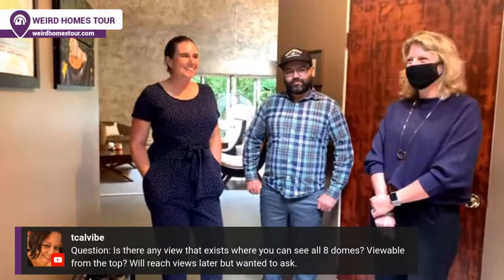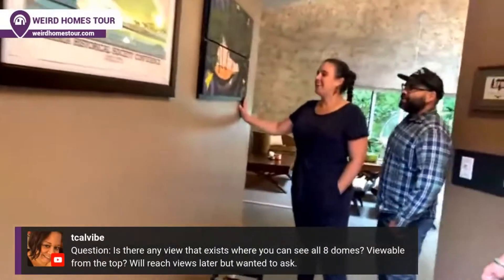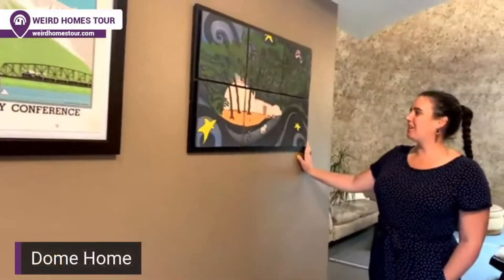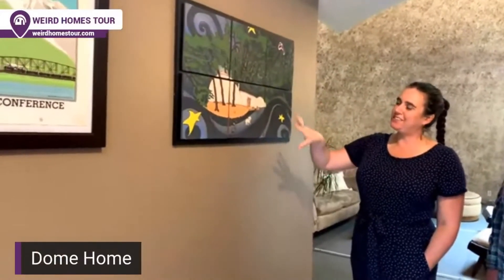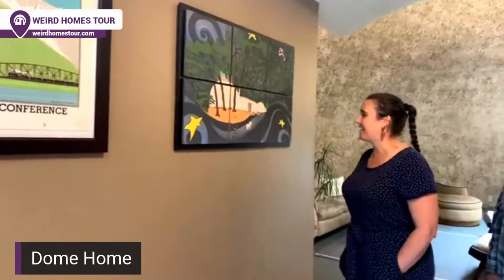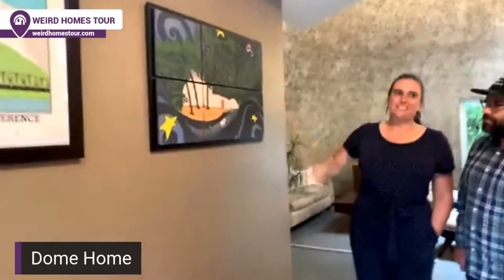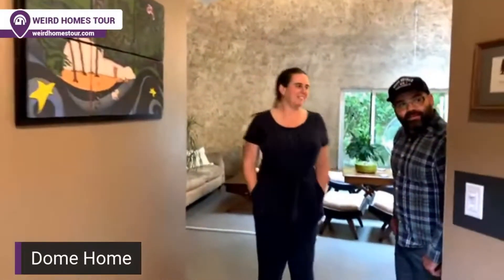This is a painting of the home. I was very excited — for Alex's birthday I commissioned a local artist, Patrick, to do a painting of the dome going into outer space. He does this really cool style of terracotta painting, so it was very exciting.